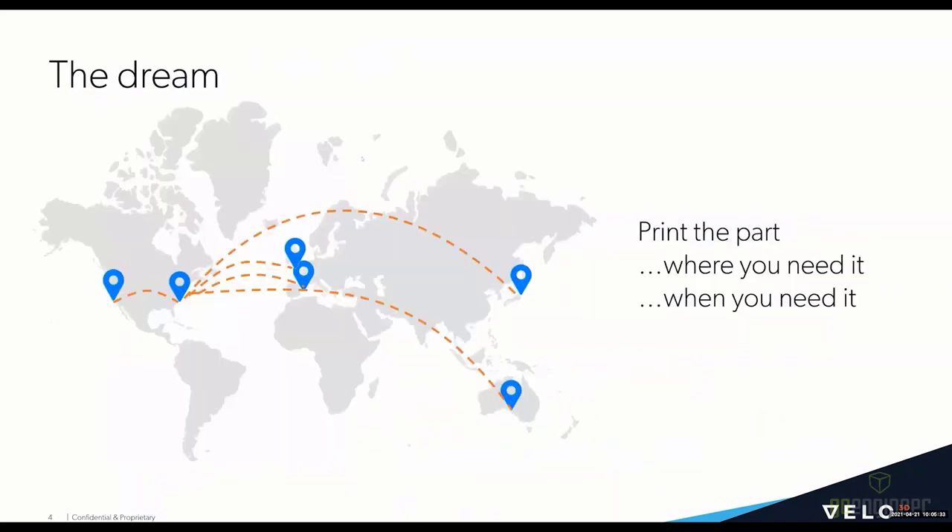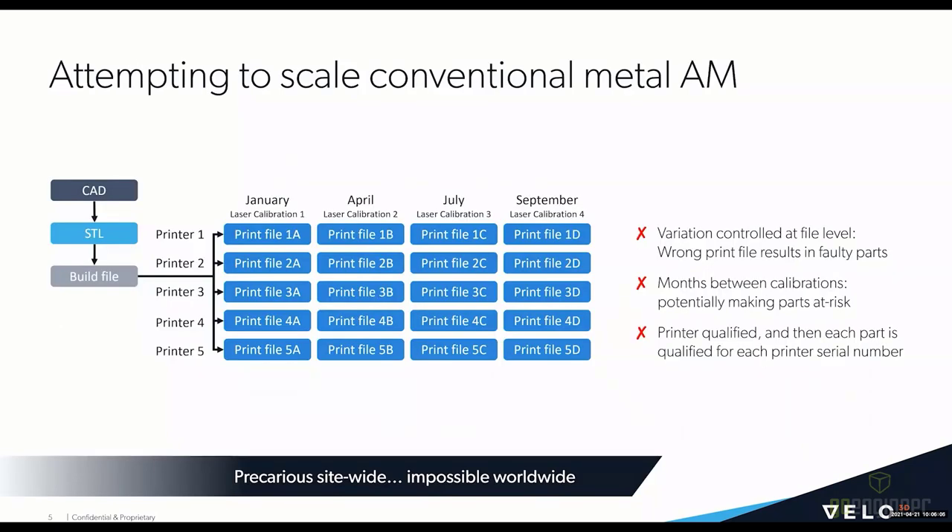Today we're going to talk about realizing a dream — having a series of metal AM printers distributed throughout the world and local regions, where you can take a part file and send it to whichever printer is closest to where the demand signal is. You basically have that part printed locally and you get the part where you need it and when you need it. However, when looking at conventional AM systems, there are real difficulties encountered when trying to scale technologies that were really meant for the prototyping industry or printing parts in a lab.